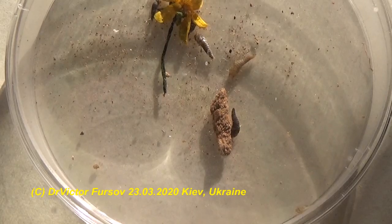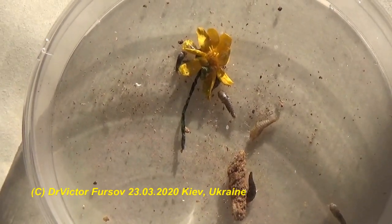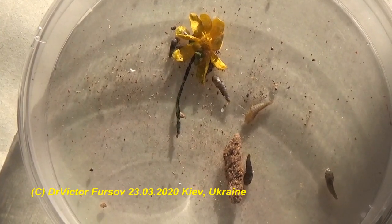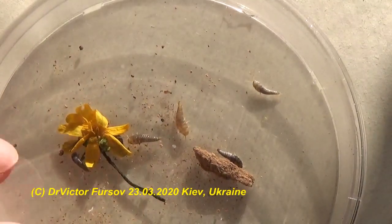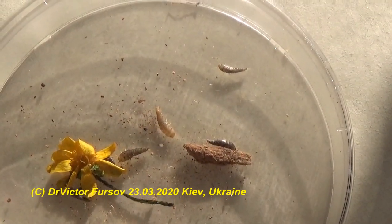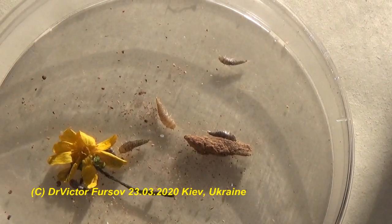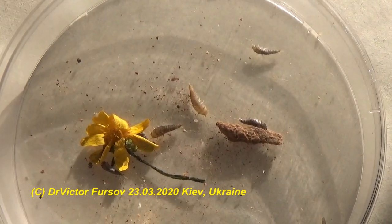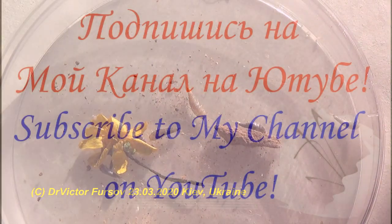Thank you for watching and looking forward to see you soon on my channel. Subscribe to my new videos, press likes, and write your comments — do not miss new videos on my channel! Bye-bye — this was Viktor Fursov, and silverfish Lepisma saccharina. Bye-bye!